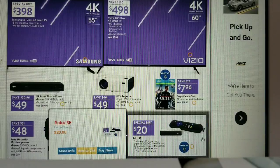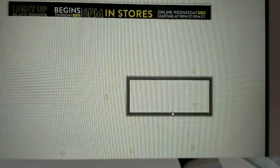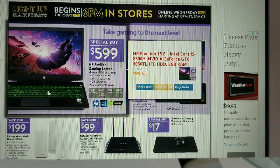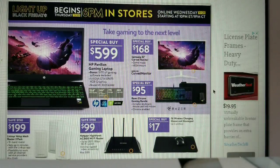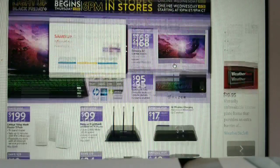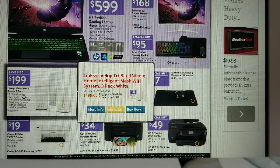There's also a Roku streamer for $20 as a special buy. On the next page, there's an HP Pavilion Gaming Laptop for $599 — if you're a gamer, let me know if that's a good deal. There's a Samsung 32-inch curved monitor for $168, and a Razer Chroma gaming bundle for $95. Networking deals include the Linksys Velop mesh router 3-pack for $199.